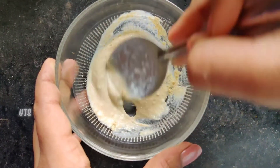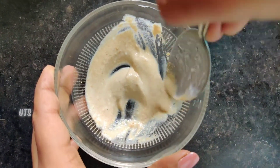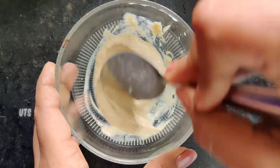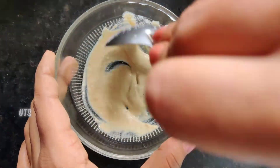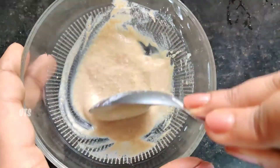Using this face pack gives a bright face and a fresh face.